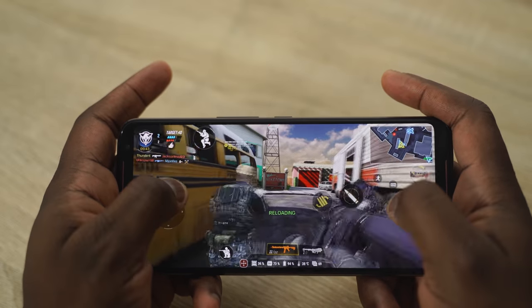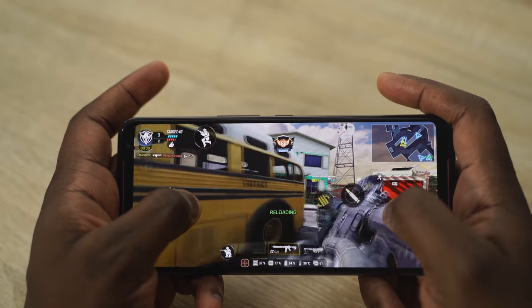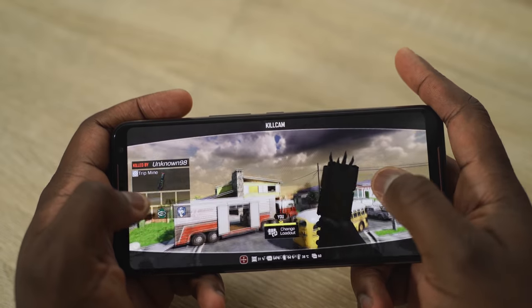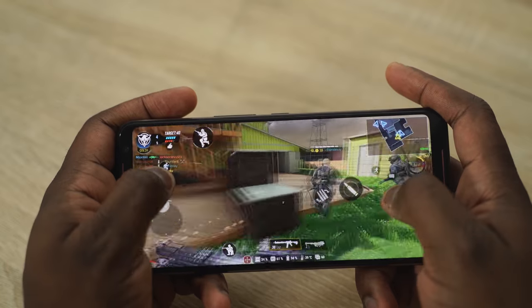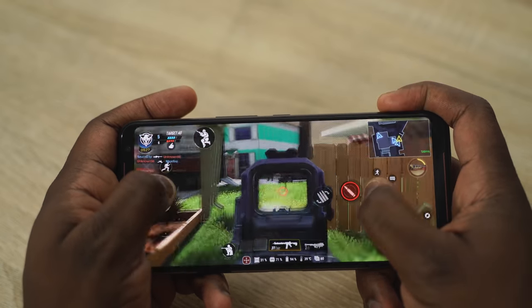It also has UFS 3.0 storage for fast storage, and RAM goes up to 12 gigabytes. This device starts at around $559 and goes up to about $1000, but this is your premiere, cream-of-the-crop gaming smartphone. If you're a gamer and you want to go all the way, this is what you're going to pick.